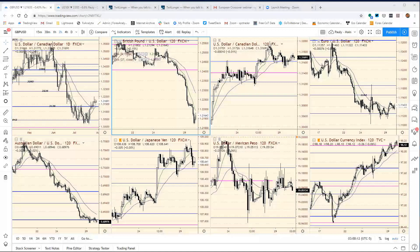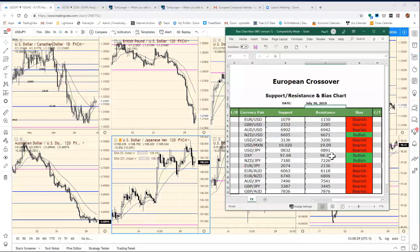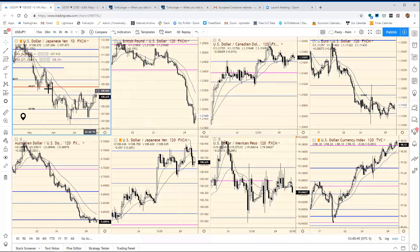Good morning everyone and welcome to the European Crossover Webinar. We're still seeing the dollar maintain the majority of its bid. We're looking for dollar/yen to move higher — we had our bias chart resistance at 891, and we made it up to 895. We've since pared back, but I think there's still the opportunity for dollar/yen going into FOMC to potentially hit the pivot of 927.